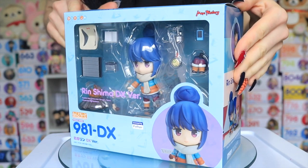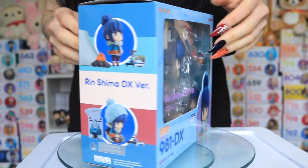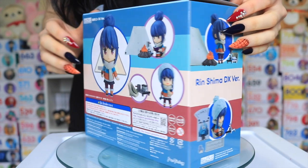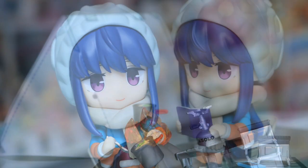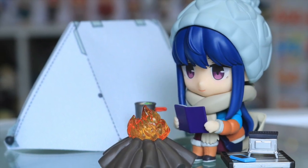Next, I picked up the Rin Shima Nendroid, specifically the DX version, because I needed all of her cute extra camping accessories. I loved the Yuru Camp anime, so she was a must-buy indeed.